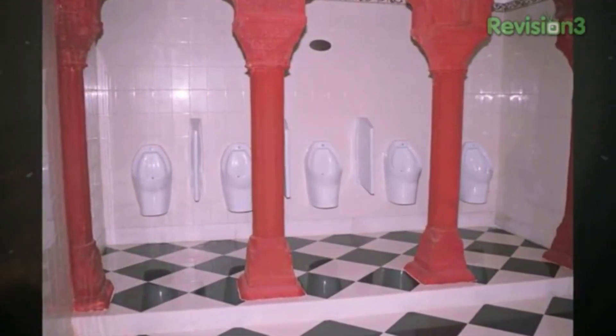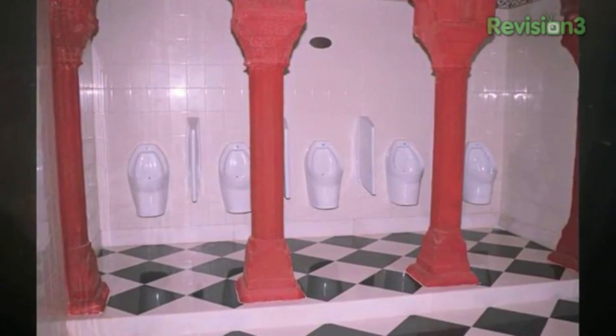Coming in at number 2, it'd be a sin to drop a deuce in these royal looking urinals at the Taj Mahal. They make it a pleasure to go to the Vindaloo. Zing!